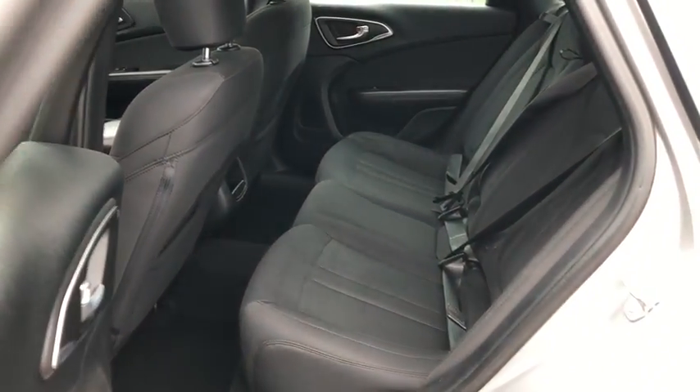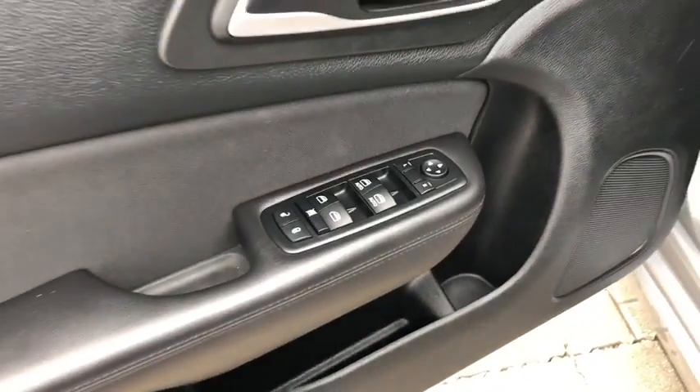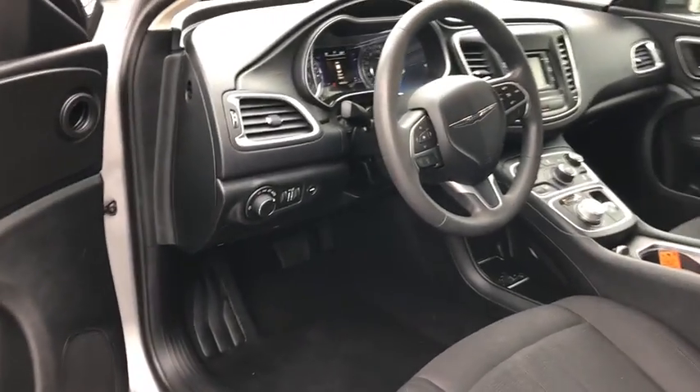Rear window defroster, brake assist, panic alarm, Uconnect hands-free group, remote keyless entry, overhead console, tachometer, tilt steering wheel, driver vanity mirror.